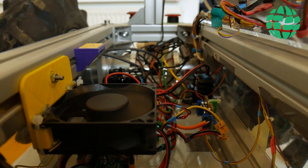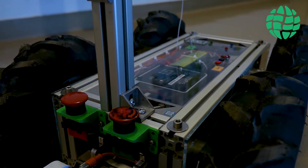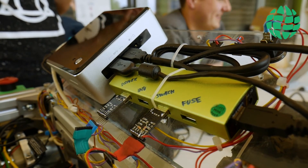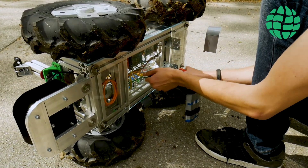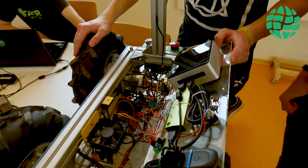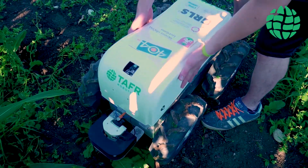All the data from the sensors is processed on a powerful central computer which uses an open source framework called Robot Operating System. We have also developed and tested our own driver, fuse board, and peripheral board to take care of driving the wheels and interaction between hardware and software.